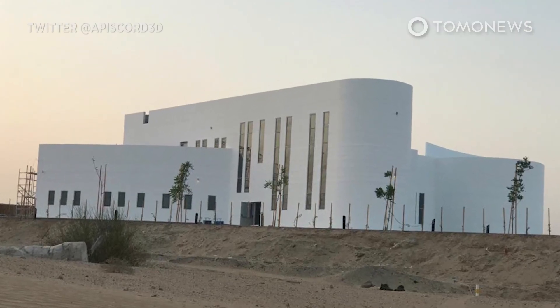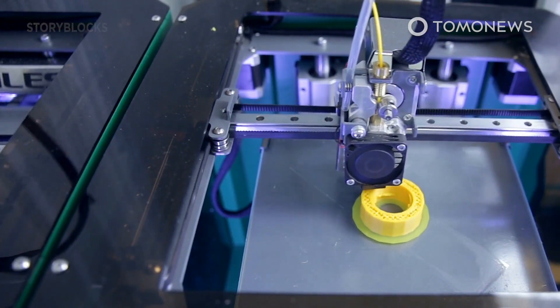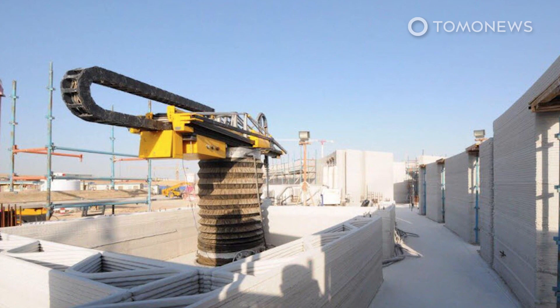According to the magazine, the building will provide offices for a government agency in Dubai. Apis Core said on their website that they plan to improve their 3D printing technology and develop a new version of the printer that would be twice as fast. The company also plans to build affordable 3D printed houses in the states of California and Louisiana.